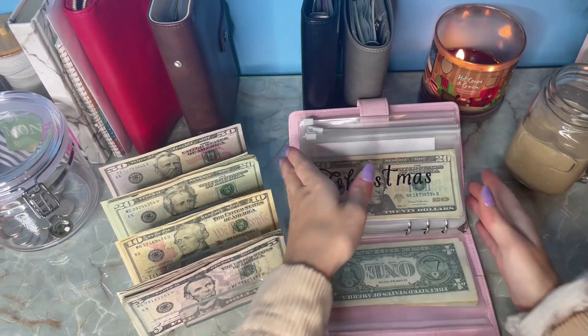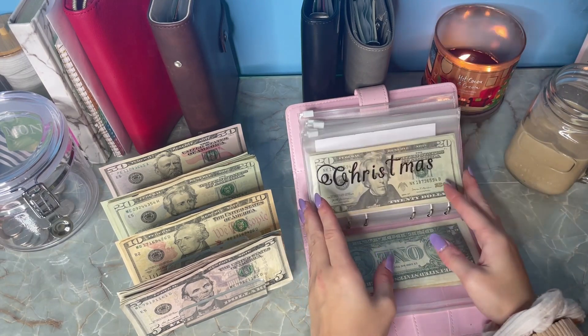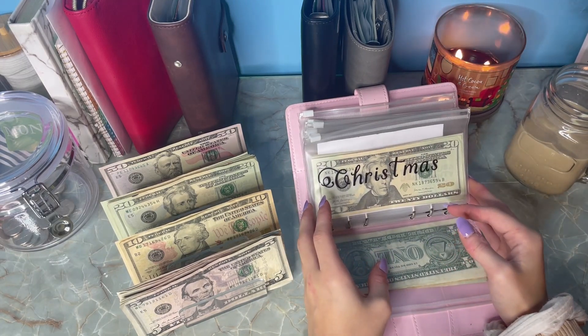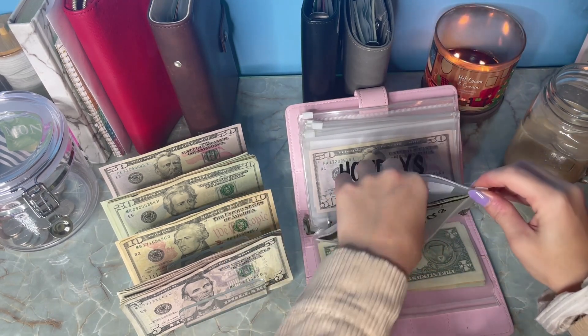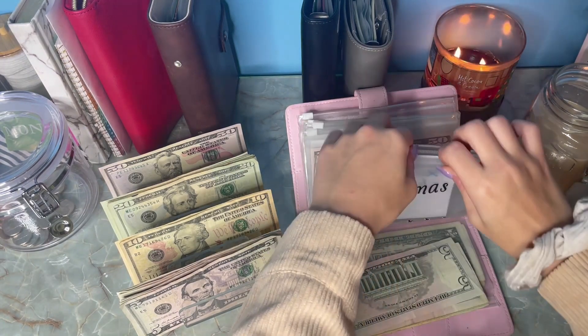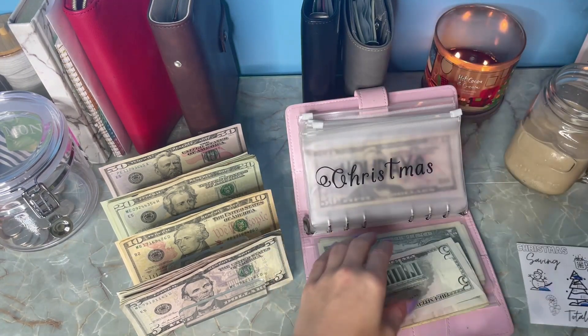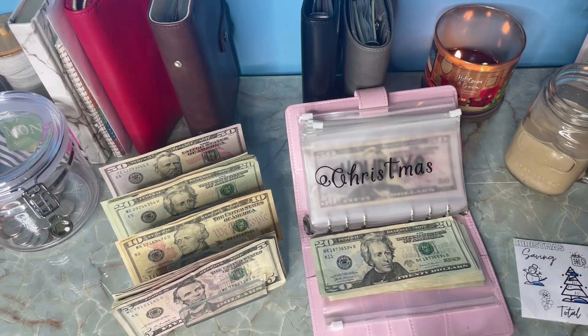We're going to try to be stuffing everything from now on just a little bit at a time, because the way I've been doing it means some envelopes I suddenly need money for and I wasn't putting a little bit in here and there for them. So we're going to try doing that now.